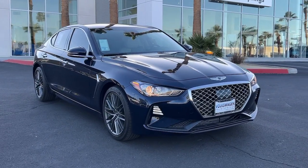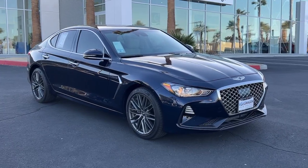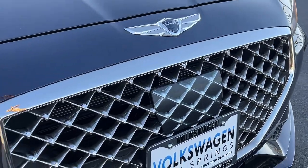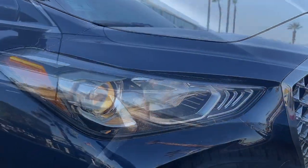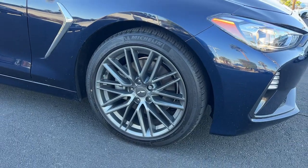You're gonna love the 2019 Genesis G70. With less than 20,000 miles on the odometer, this vehicle stands out from the rest. Aspire to be your very best. Make your entrance in this sleek and powerful Genesis G70.